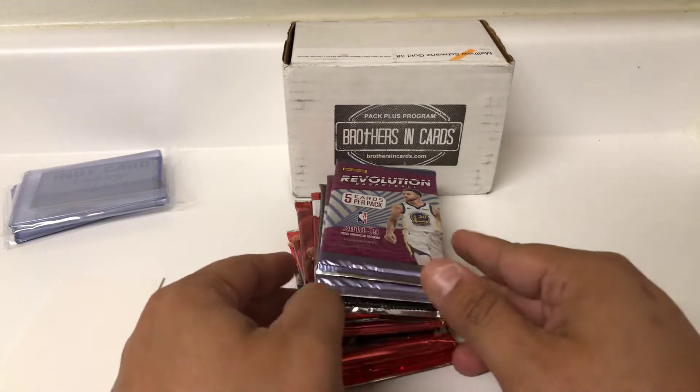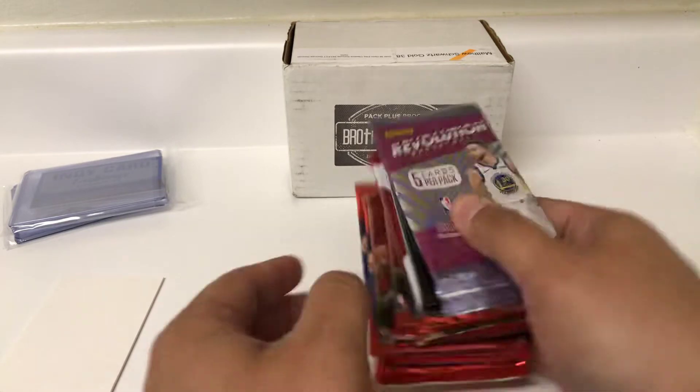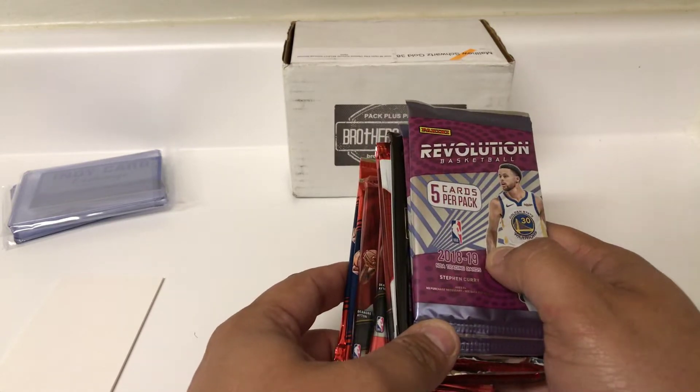Hey everybody, welcome back to another video. We're going to be doing another edition of Brothers in Cards. This is for March.